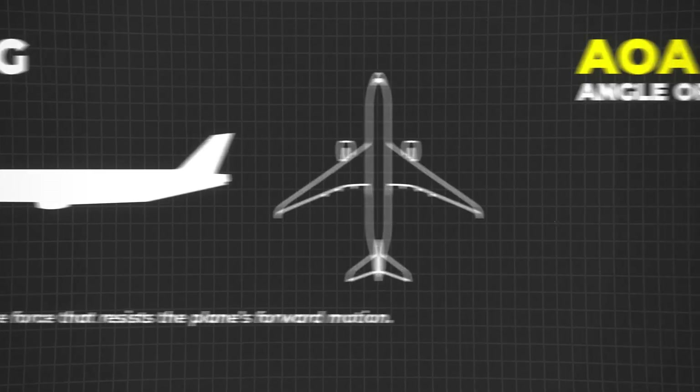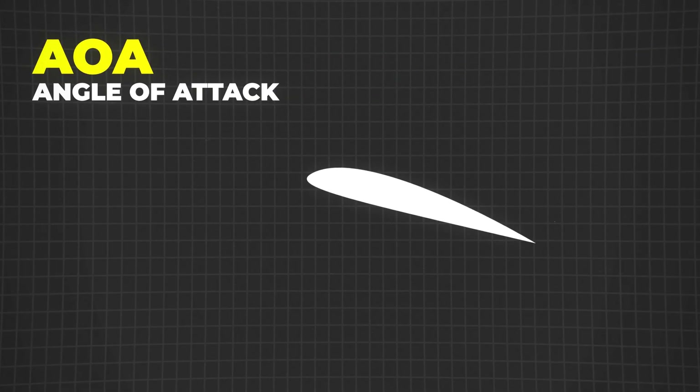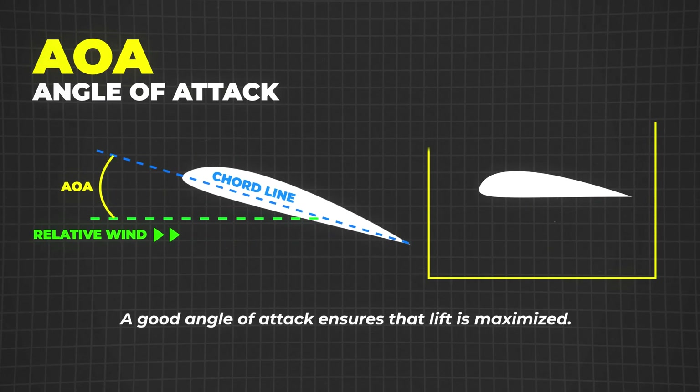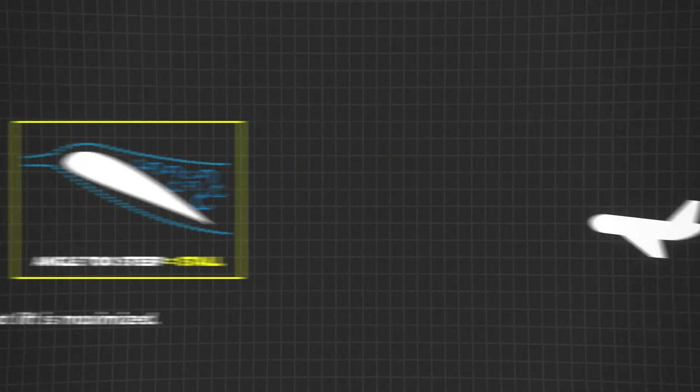Now let's talk about the angle of attack, or AOA. This is the angle between the wing's chord line — an imaginary line from the wing's leading edge to its trailing edge — and the oncoming air. A good angle of attack ensures that lift is maximized. But here's the tricky part: if the angle gets too steep, the airflow can separate from the top of the wing, causing turbulence and a sudden drop in lift. That's called a stall, and pilots need to correct it quickly.